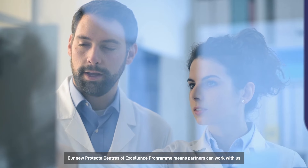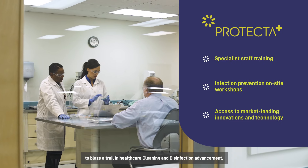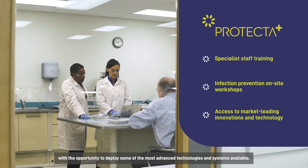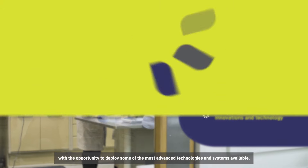Our new Protector Centers of Excellence programme means partners can work with us to blaze a trail in healthcare cleaning and disinfection advancement, with the opportunity to deploy some of the most advanced technologies and systems available.